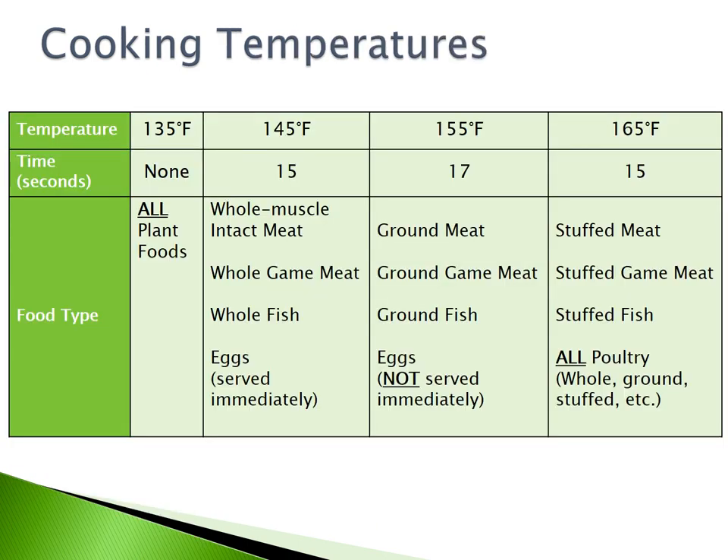To review: all plant foods must be cooked to 135 degrees Fahrenheit. Whole muscle intact meat, whole game meat, whole fish, and eggs served immediately must be cooked to 145 degrees Fahrenheit for 15 seconds. Ground meat, ground game meat, ground fish, and eggs not for immediate service must be cooked to 155 degrees Fahrenheit for 17 seconds. Stuffed meat, stuffed game meat, stuffed fish, and all poultry — whole, ground, or stuffed — must be cooked to 165 degrees Fahrenheit for 15 seconds.